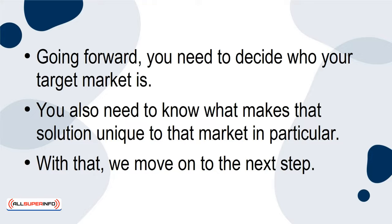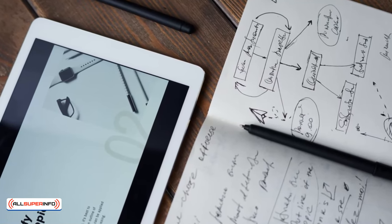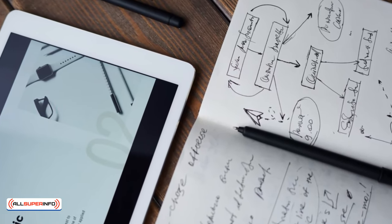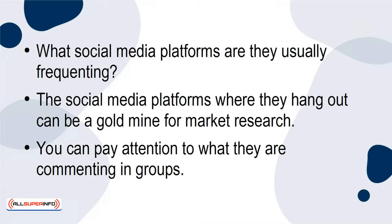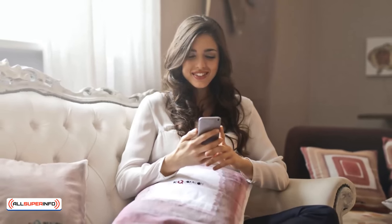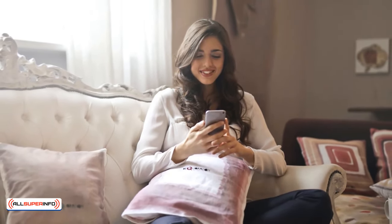The second step is performing your market research. It's always a good idea to know who your market is — what is their gender, age, behaviors? What social media platforms are they usually frequenting? The social media platforms where they hang out can be a goldmine for market research. You can pay attention to what they're commenting in groups. You can see what they might be tweeting. There's a lot you can do with market research. It's vital that you go as deep as possible.